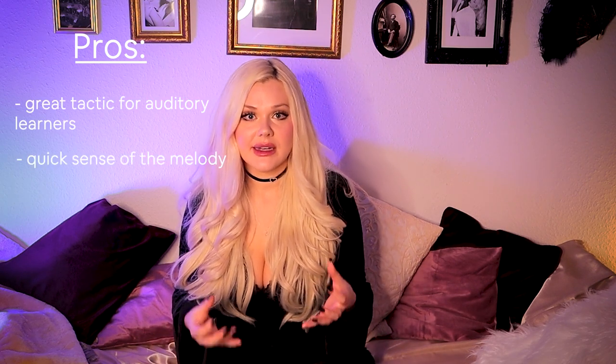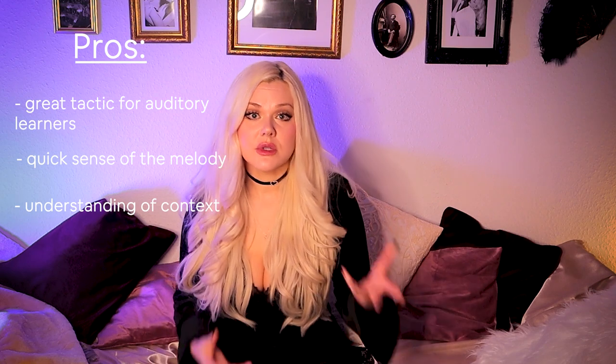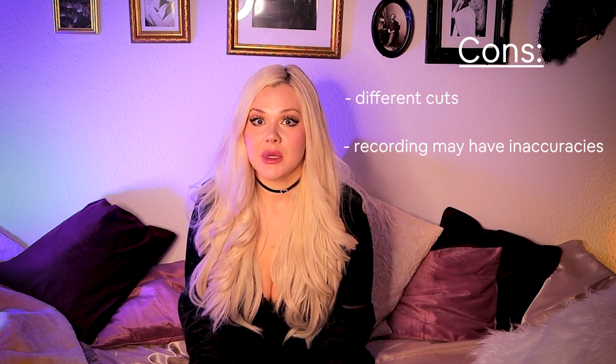Listening to recordings has its pros and cons. Pros: it's a great tactic for auditory learners, it can quickly give you a sense of the melody without needing to note-bash at the piano, it gives you an understanding of your piece within the greater context of the opera, you learn musical traditions that might not be in the score, and you can get inspiration from the great singers of history. Cons: recordings may have different cuts to what you need to learn, there may be inaccuracies, or you may be tempted to emulate a sound that isn't your own. A happy medium is using recordings as an auditory aid at the beginning of your learning process, then switching to another modality. Be mindful of the recordings you choose — use well-trusted and varied sources.